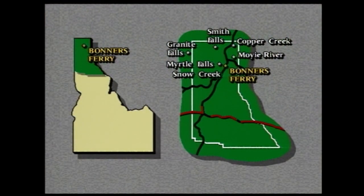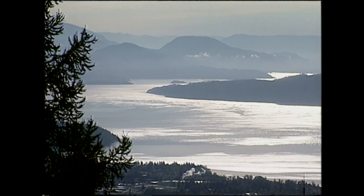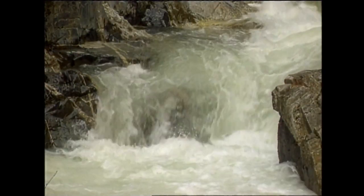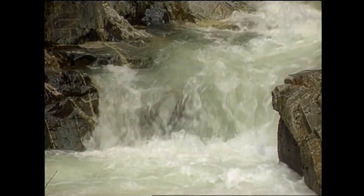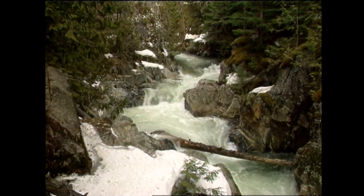Continue south and you'll meet the largest body of water in the state. Lake Pend Oreille is more than 40 miles long. From all sides, high mountain streams flow into the lake. One of those is Grouse Creek — a short, quarter-mile hike brings you to Grouse Creek Falls. Once you're there, this is your reward.